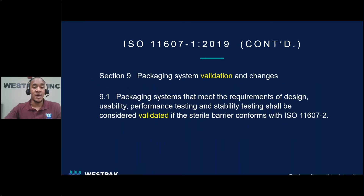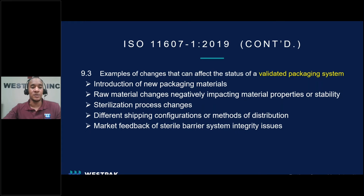Moving on to Section 9 of ISO 11607, it defines the requirement for package system validation. If the sterile barrier being tested first conforms with validation requirements per ISO 11607 Part 2 for forming, sealing, and assembly processes, and meets the requirements for performance and stability testing, the package shall be considered validated. A key point to understand is that a package validation is a combination of a full suite of test methods, and each of these test methods must then be individually validated. Section 9.3 addresses any changes that can affect the status of a validated package system, and if any of these examples occur, they may require the validated package system to go through revalidation.